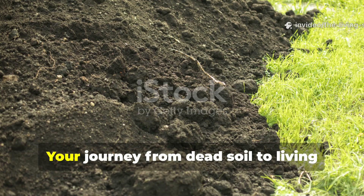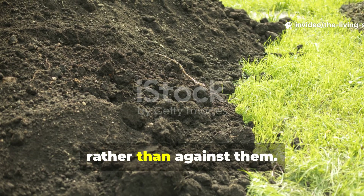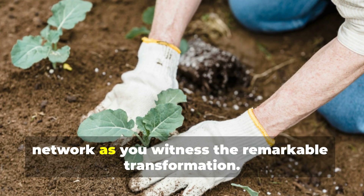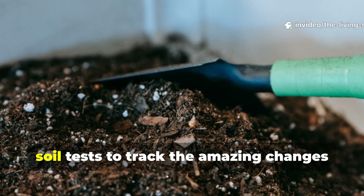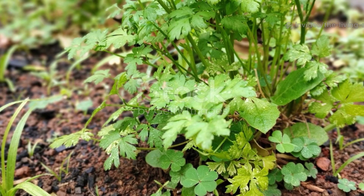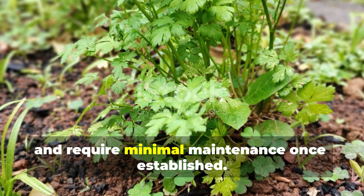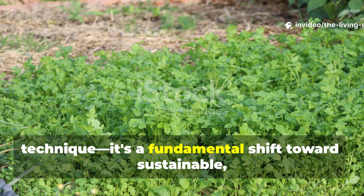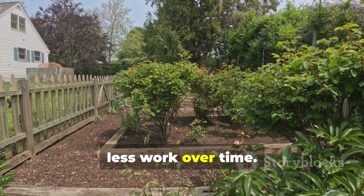Your soil revolution starts now. Your journey from dead soil to living earth begins with a simple decision to work with nature's biological systems rather than against them. Start small with just a few comfrey plants and expand your dynamic accumulator network as you witness the remarkable transformation. Document your progress with photos and soil tests to track the amazing changes occurring beneath your feet. The plants that will revive your dead soil are readily available, affordable, and require minimal maintenance once established. This isn't another complicated gardening technique — it's a fundamental shift towards sustainable, regenerative growing practices that become more effective and less work over time.